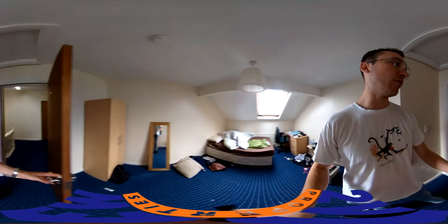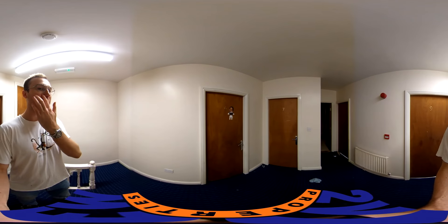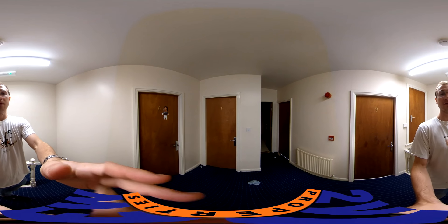And that concludes the viewing of 60 Cardigan Road. If you're interested in seeing it in person, please give 2View a ring or send us an email and we'll book that in for you. Thank you very much, have a nice day.